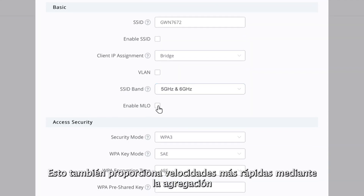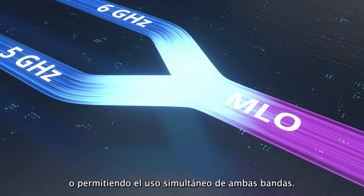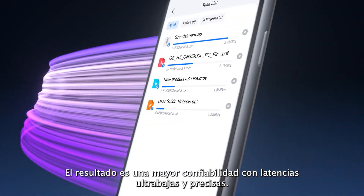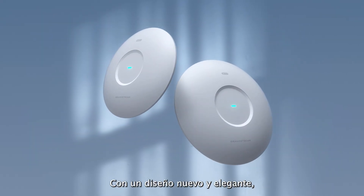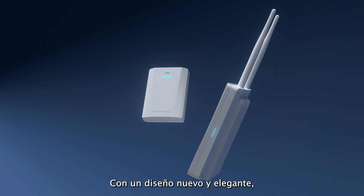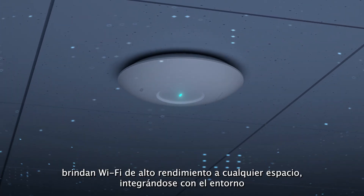Multi-link operation also provides faster speeds through aggregation, allowing both bands to be used concurrently. The result is improved reliability with ultra-low and precise latencies.